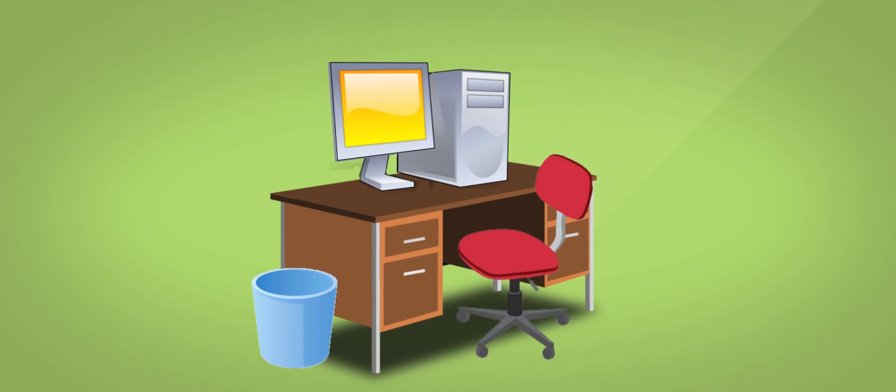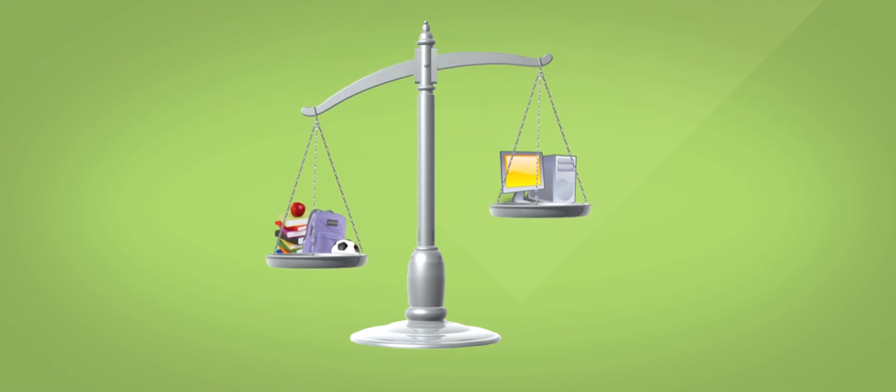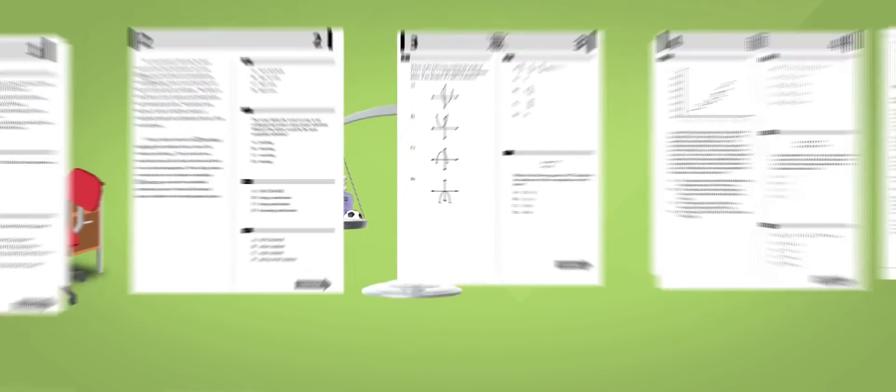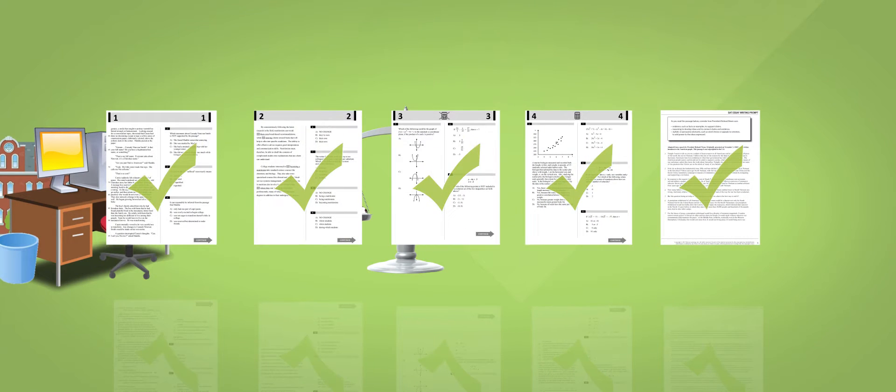To prepare effectively, high school students need resources that are flexible and convenient, allowing them to balance the demands of classes, homework, and after-school activities. They need tools that allow them to quickly target and understand areas of academic weakness, making them stronger in all subject areas. And they need the content to be delivered in a way that makes it easy to understand.